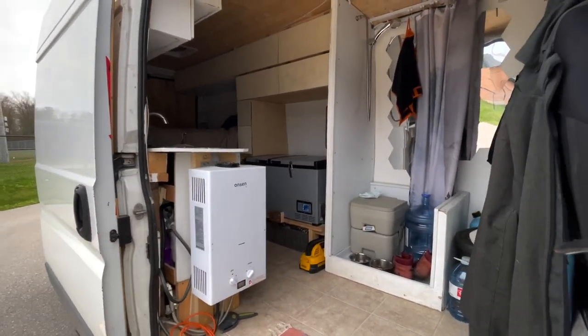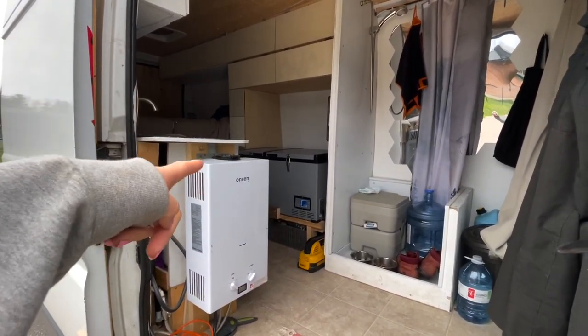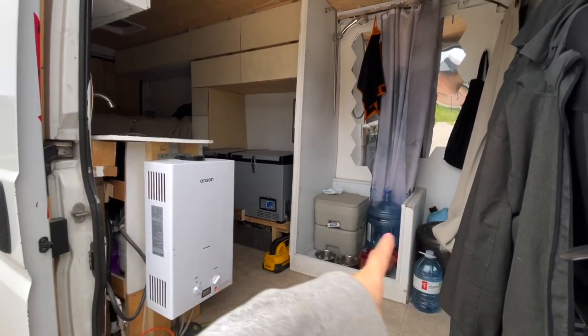The van! As you can see the layout is pretty much the same. The kitchen is here but it's shorter, and then the shower is more open and only has one wall — well, two I guess.